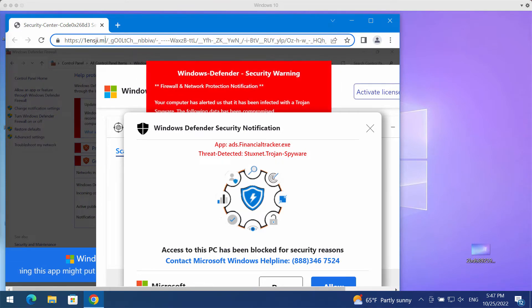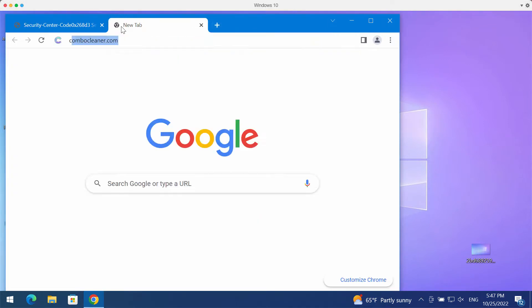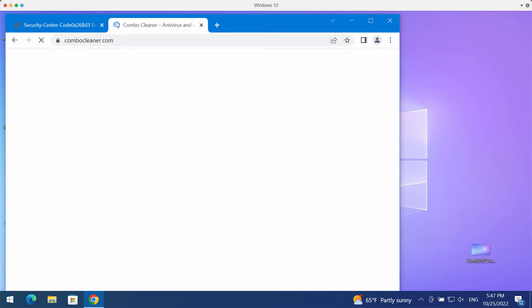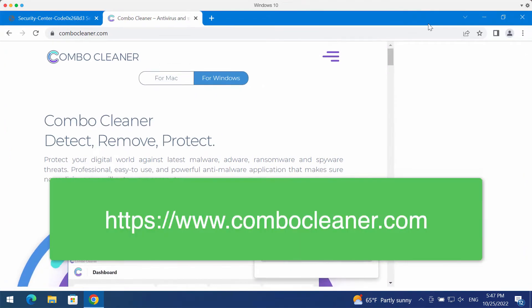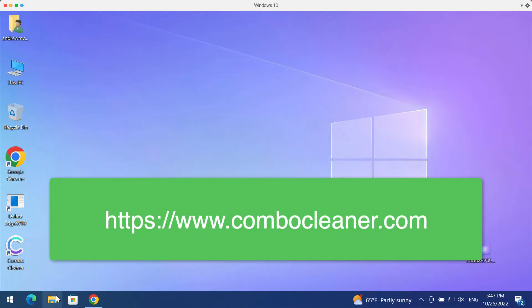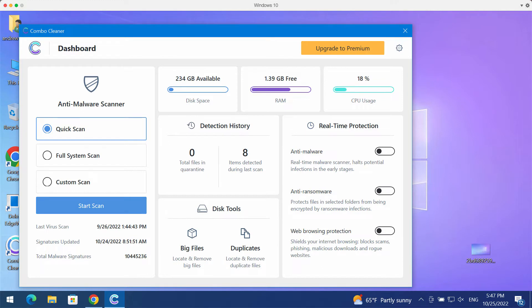What I recommend you to do is thoroughly scan your system with the help of reliable antivirus software, which you may get at ComboCleaner.com. Download the program, install the application, and start scanning your computer.